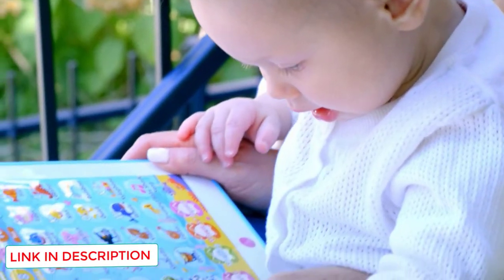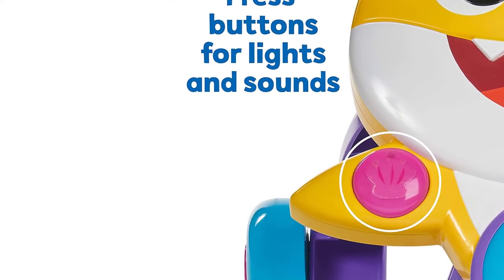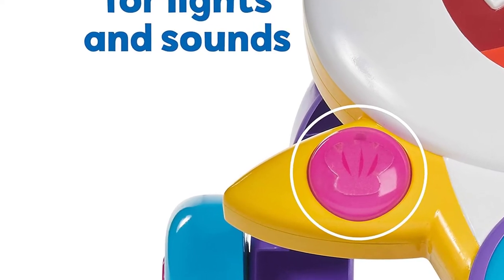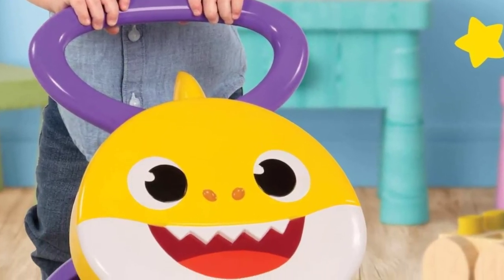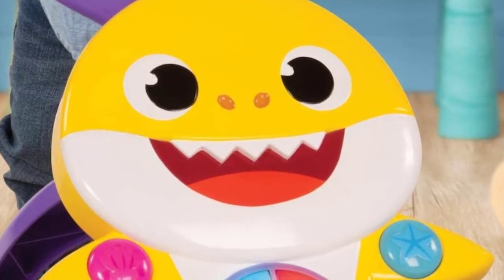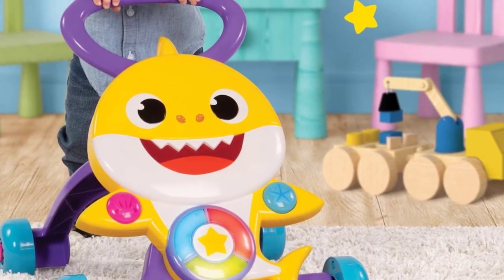With the sturdy four-wheel base of this toy, it can support even new walkers. The attributes which make this product one of the best toys to help baby walk include: your child will enjoy using this Baby Shark Melody Walker to move, sit, and play. The Baby Shark song will end when your kid stops walking to encourage them to keep going, and the music will continue whenever they are back up and running. You can select songs from the five buttons present, including the full-length Baby Shark song.